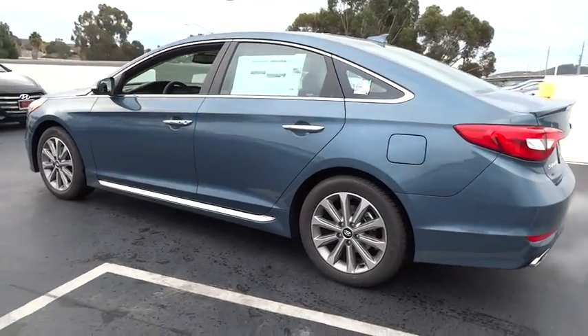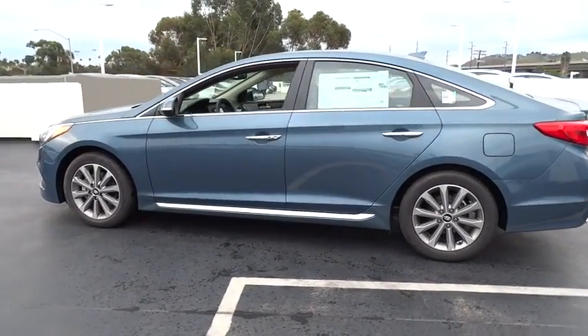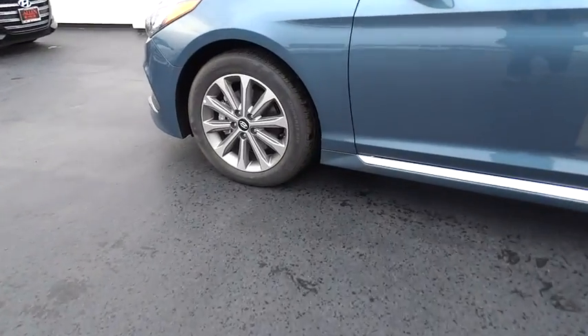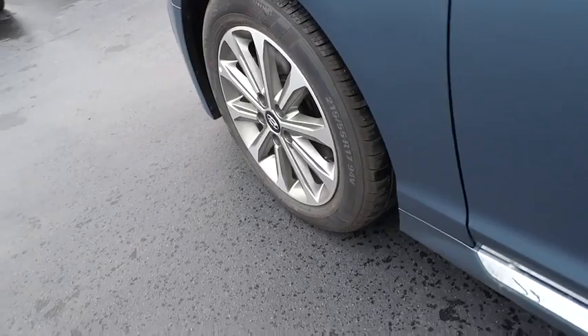Power passenger seat, power liftgate, traction control, keyless entry, stability control, anti-lock braking system, backup camera, steering wheel audio controls.